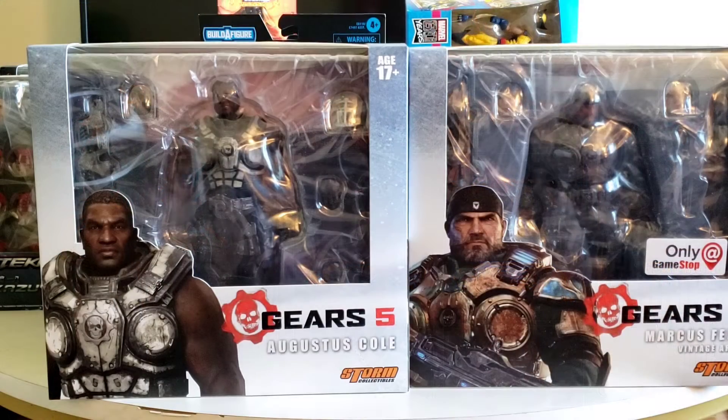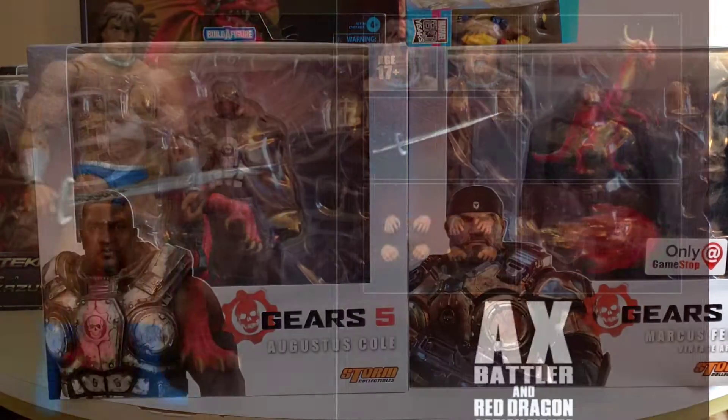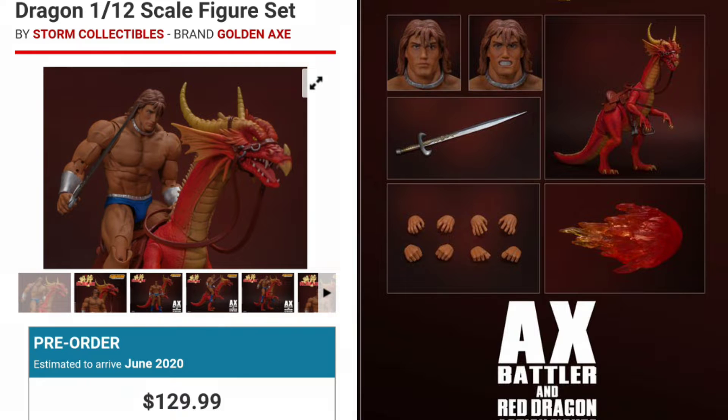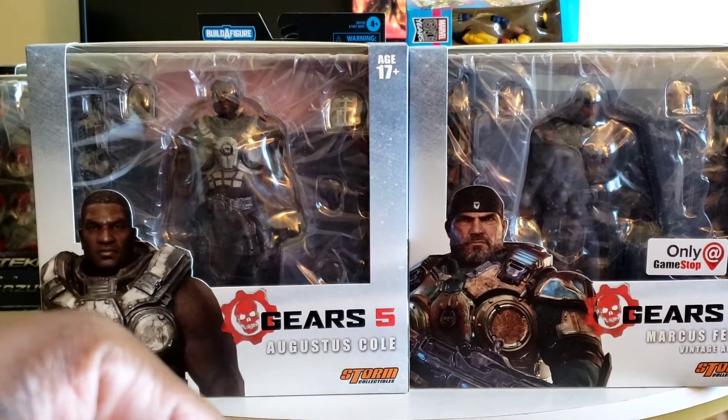These aren't the only Storm Collectible figures I decided to buy from GameStop. GameStop also had the Battle Axe character with Dragon or Steed. That figure is priced at $120 if I'm not mistaken, and GameStop had about 25% off that day, so I was able to knock off about $30 towards that figure. I don't have it here to show because it's a pre-order — it doesn't release until sometime in June.